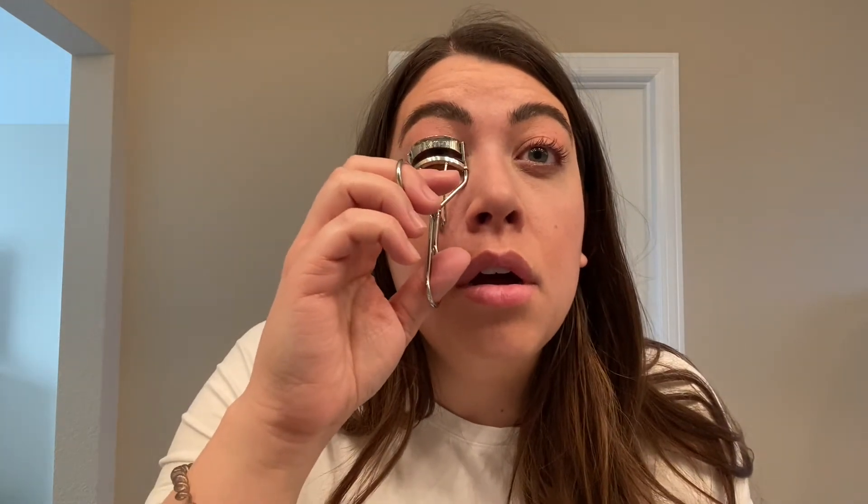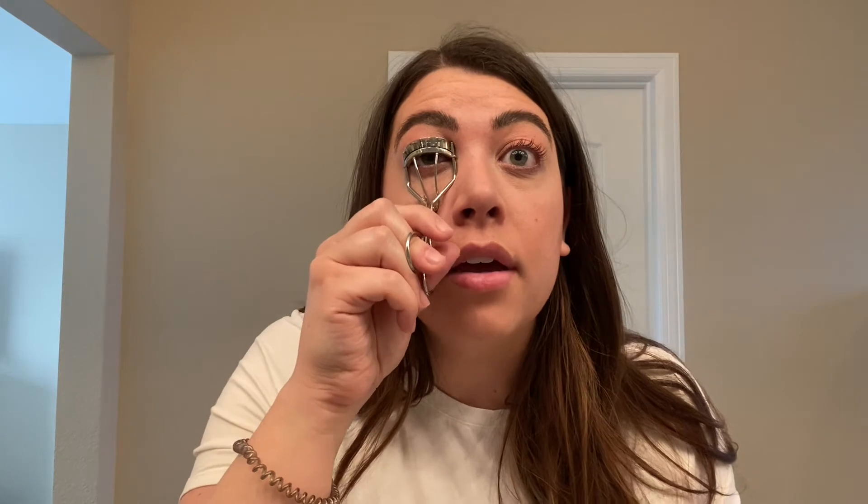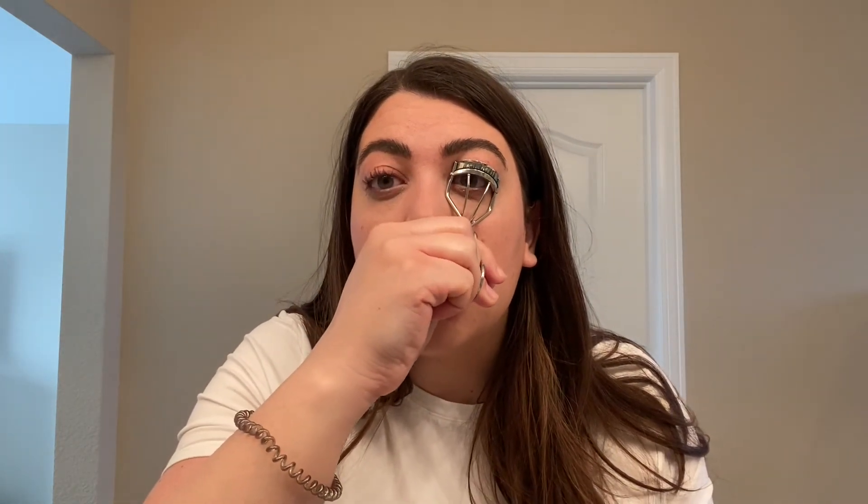I do like to curl my eyelashes, so I use the Shu Uemera eyelash curler. It's hard to demonstrate this on camera, but I just do a quick little curl.